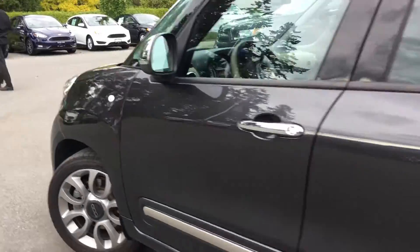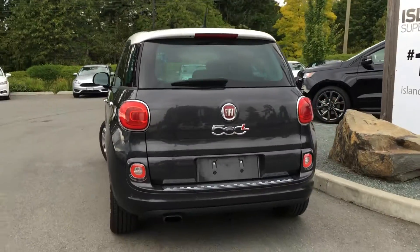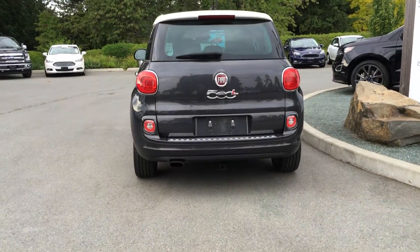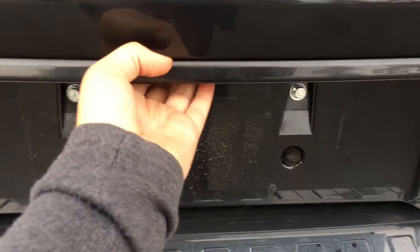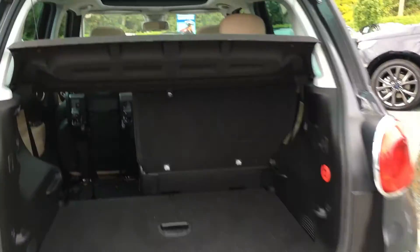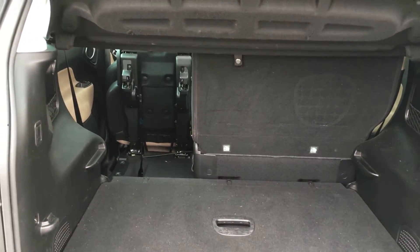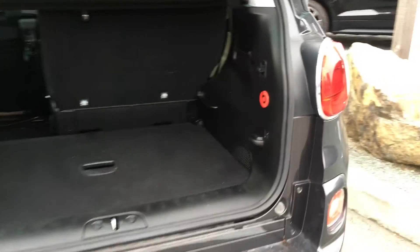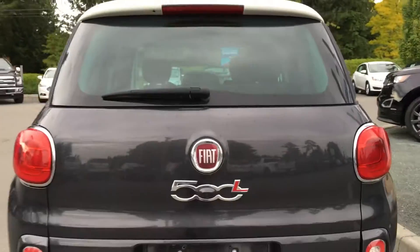17-inch wheels, chrome side-view mirrors and door handles, rear spoiler and windshield wiper, backup camera, reverse sensing system, and a trailer hitch. The trunk opens up from right here, opens up quite wide. You have a rear cargo cover, and there's a lot of space, especially when those rear seats are folded forward. You have hooks, perfect to tie things down, and there's a handle located on the right-hand side, so it's easy to close.